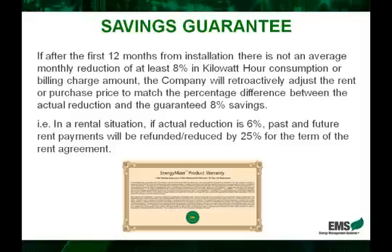Then moving forward, that agreement will be amended and the new twenty-five percent discounted rental amount will be in effect. So in other words, regardless of what happens, the customer will always have a relative eight percent return on their investment. And if that's not the case, we will lower their cost of the system so that they still achieve the exact same ROI that we had presented them initially.